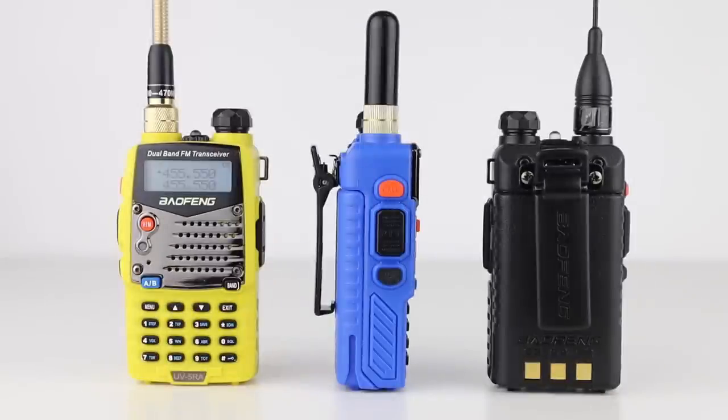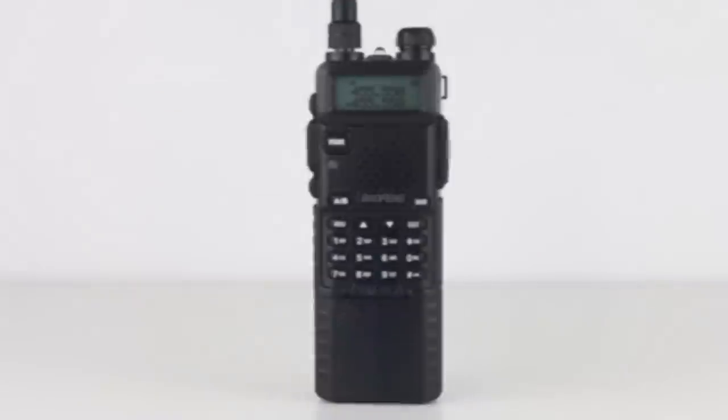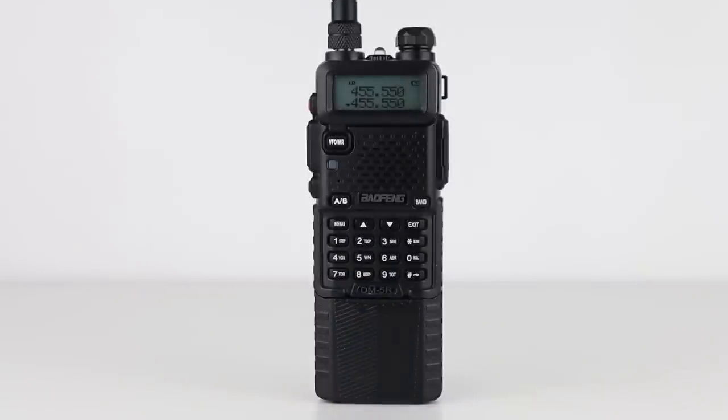The Bofeng UV5R and other wideband VHF/UHF handhelds usually cover 136-174MHz VHF and 400-520MHz UHF. So I'm going to take you on a tour of this part of the spectrum and show you if and where you can use this radio, and who else is using these precious and tightly packed frequencies.